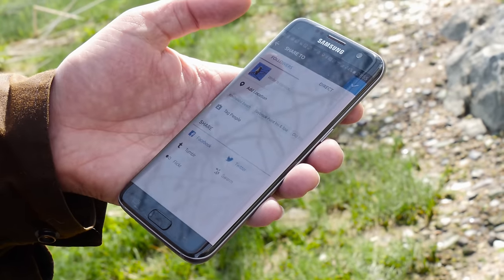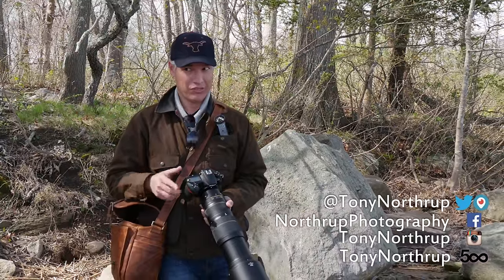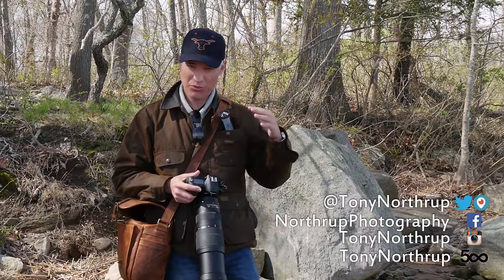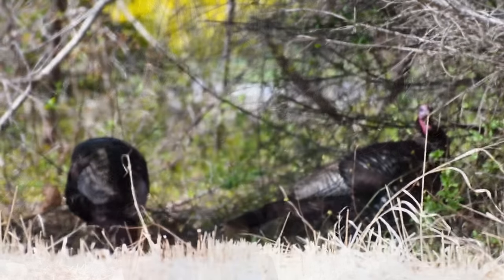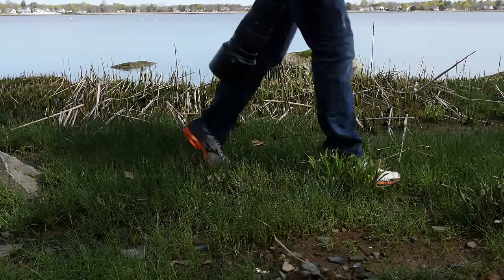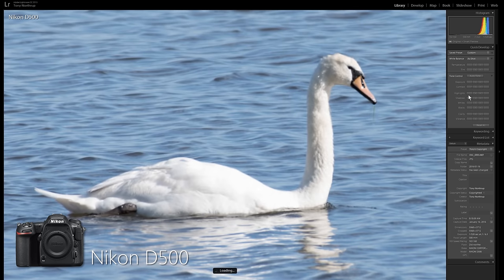When shooting in close quarters, I put it in continuous quiet instead of continuous high because the shutter noise in continuous high is enough to disturb the birds. I noticed that no matter which mode I'm using, the image stabilization jumps around after every shot — it briefly turns off the IS, so the viewfinder is just jumping all over the place, which is really annoying. I had no problem recovering all the highlight detail from an accidentally overexposed shot of a highly reflective white swan in direct sun.